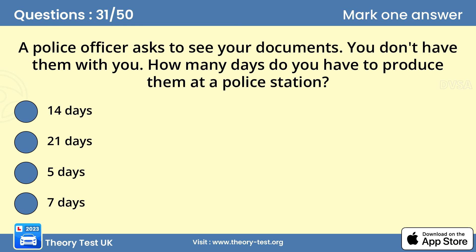Question 31: A police officer asks to see your documents. You don't have them with you. How many days do you have to produce them at a police station? D — seven days. You don't have to carry your vehicle's documents wherever you go. If a police officer asks to see them and you don't have them with you, you may be asked to produce them at a police station within seven days.